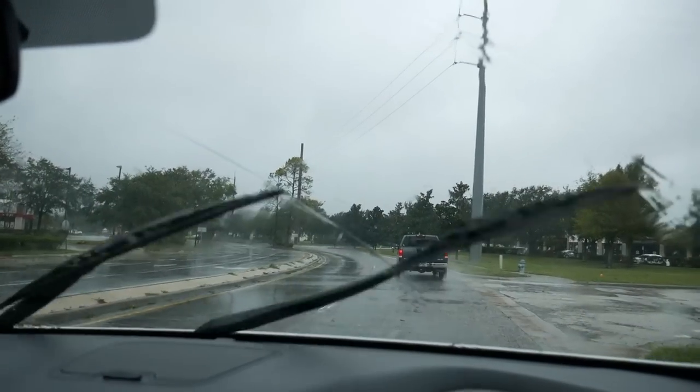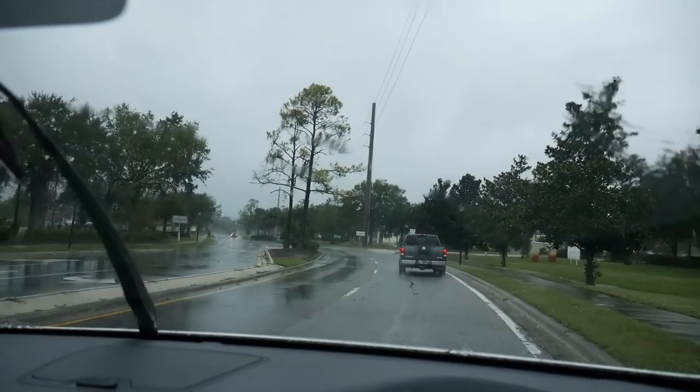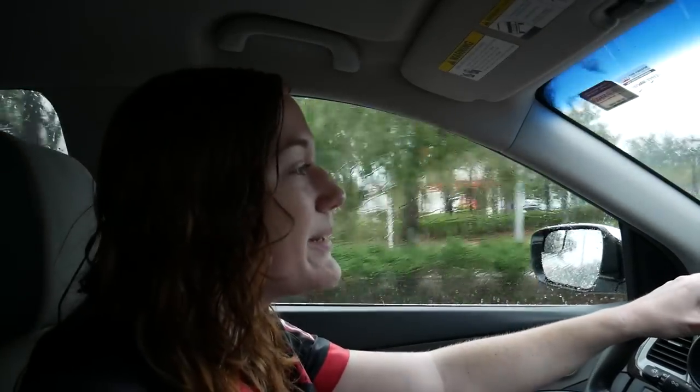Hello everybody, welcome back to another video at the Comics Den. As you can see, it's a very rainy day. Me and Sarah are on our way right now to check out a comic book collection. We're going to Brian's house — he's got a bunch of different Marvel comics for us to look at today, some cool first appearances and minor key issues. It should be a really fun time. It's a little bit of a storm over here in Florida, so we're picking up comics in the rain — probably about 20 minutes away.